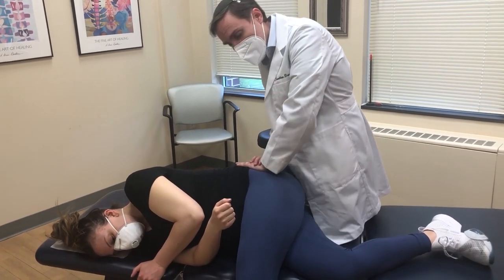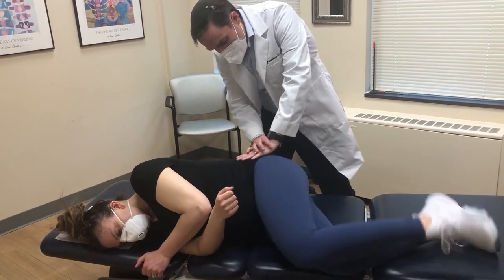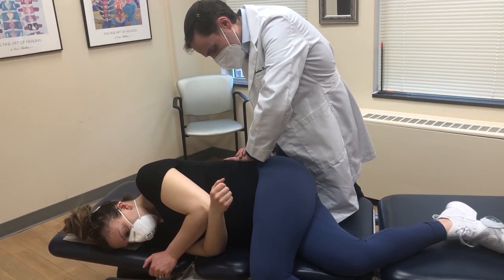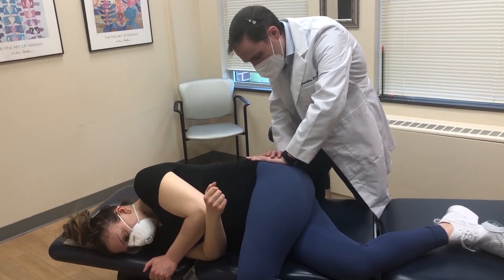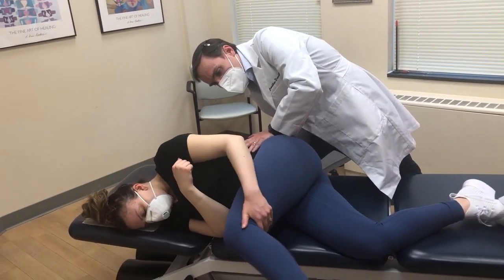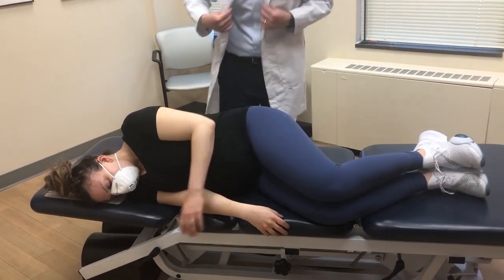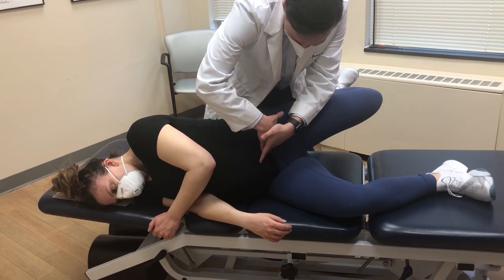Now we're doing the same thing we did on that side, we're going to do it on the other side. Back to the hip flexor.